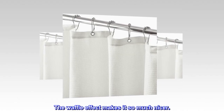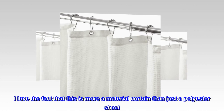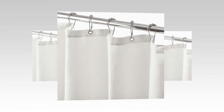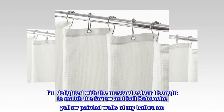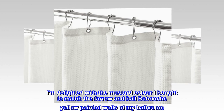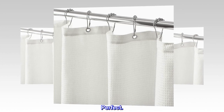Top review from the United States — 'Not a wispy curtain': The waffle effect makes it so much nicer. I love the fact that this is more of a material curtain than just a polyester sheet. It dries quite quickly and keeps the water within the shower area. I am delighted with the mustard color I bought to match my Farrow and Ball Babouche yellow painted bathroom walls. Perfect — I love it and will be buying another shortly.